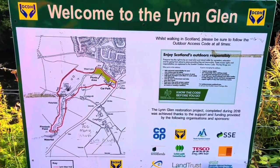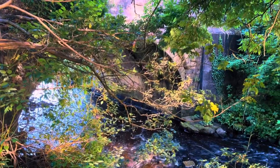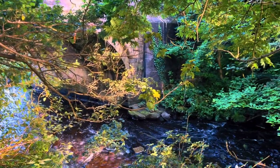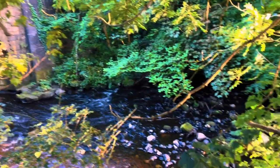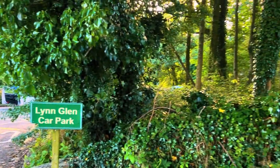Ayrshire isn't well known for waterfalls, but Linn-Spout is a gem and the highlight of this short but beautiful circuit near Dallery. The wooded route explores both banks of the Coughwater, with several little cascades and rapids in addition to the main falls.